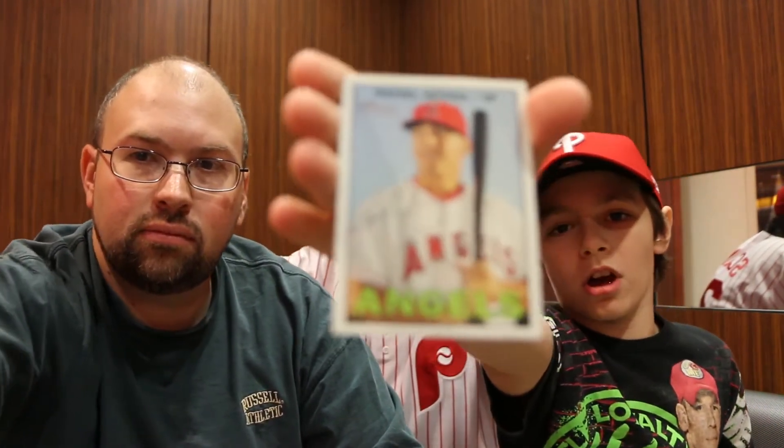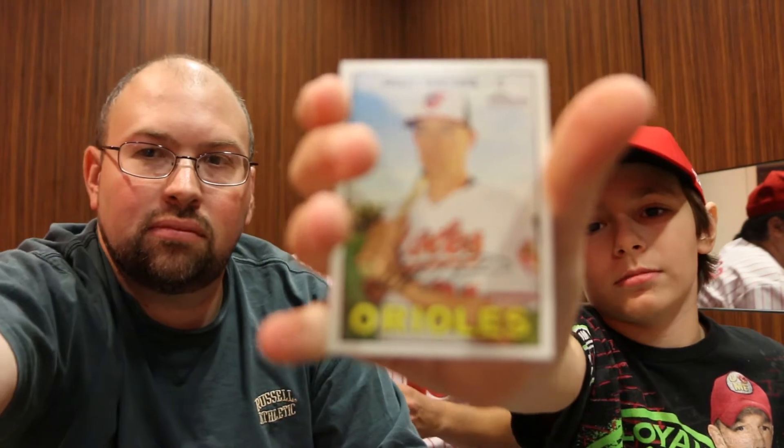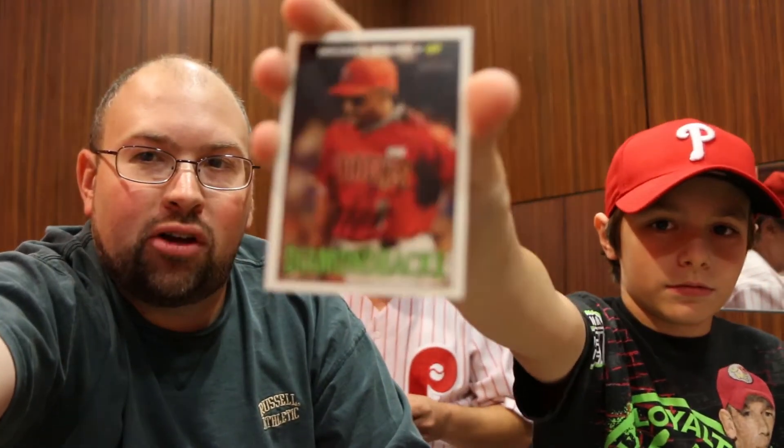Rafael Ortega. Matt Wieters — shout out to Wesker, Grift, and Greg, got your Orioles card there. Michael Bourne, former Phillies... great — that was sarcastic.